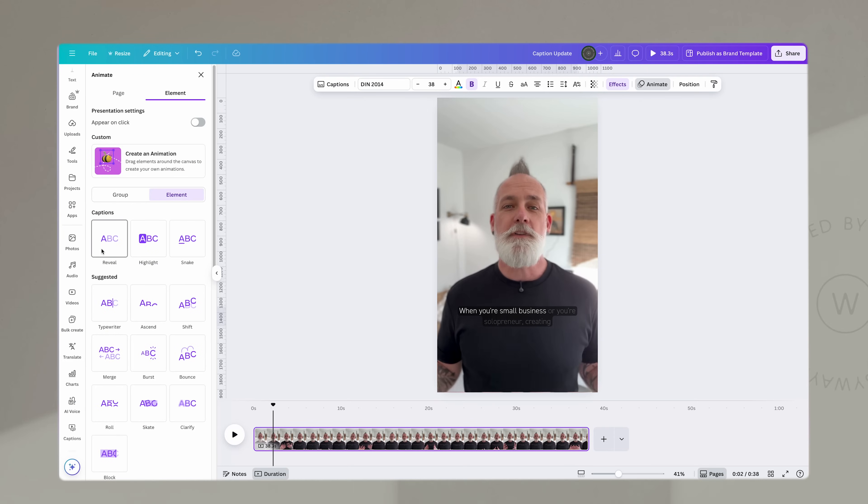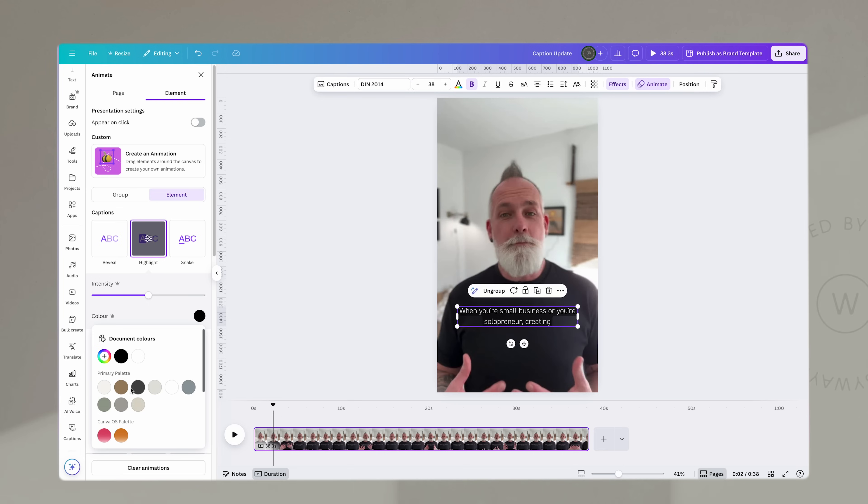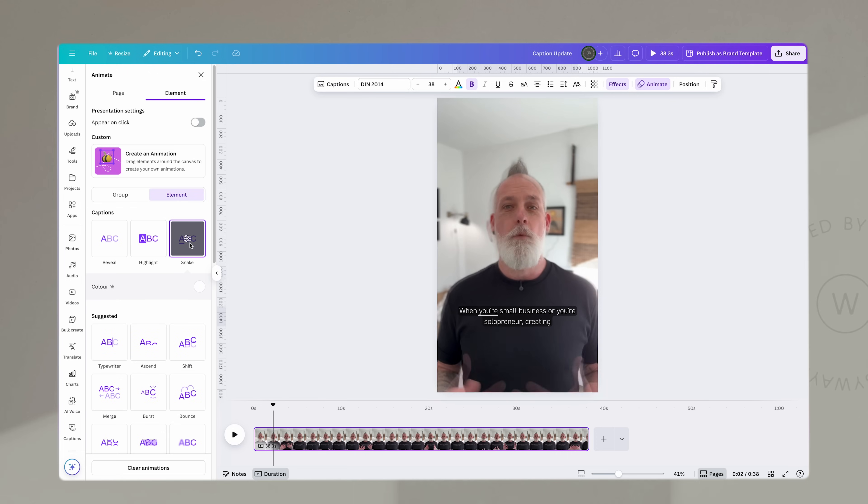Captions have had a much requested update. They now come with an animation option that lets you highlight words as you speak. The basic functions are just the same, but this is a great upgrade to highlight what you're talking about and make it feel more on brand and more in touch with the types of videos we see on TikTok and Instagram.